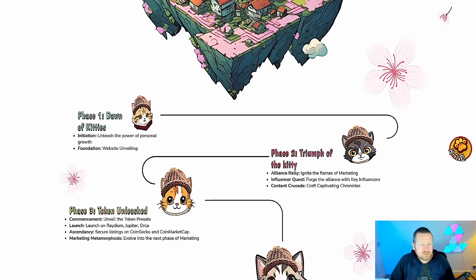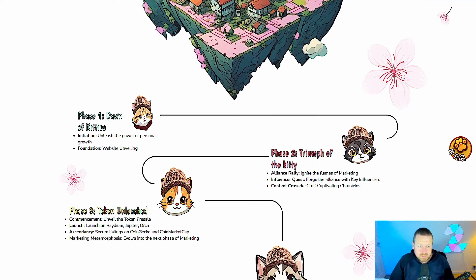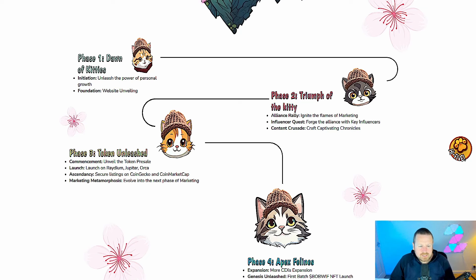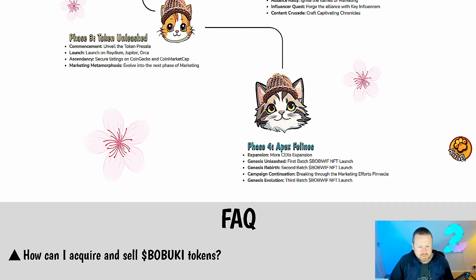What's on the roadmap? Phase 1: Unleash the Power of Personal Growth and the website unveiling. Phase 2: Triumph of the Kitty — Alliances, Influencer Quests, and Content Crusades. Phase 3 will be when we see the token unleashed, launched on Raydium, then Jupiter and Orca. We'll see secure listings on CoinMarketCap and CoinGecko, as well as big marketing pushes. Phase 4 will be all about centralized exchange expansions, the first batch of NFTs, a second batch later on, campaign continuation, and finally the third batch — forming a relatively stable move through Phase 4.